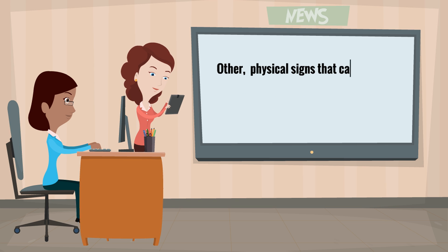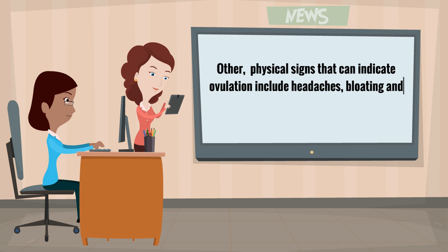Other physical signs that can indicate ovulation include headaches, bloating, and breast tenderness.